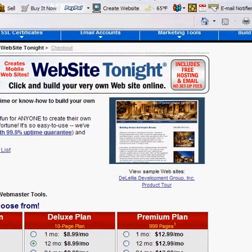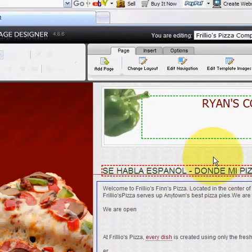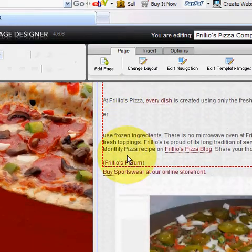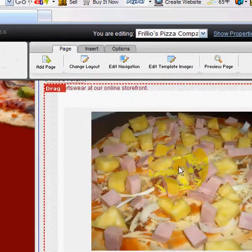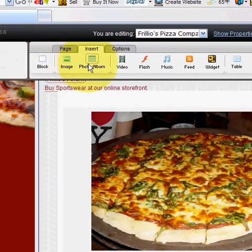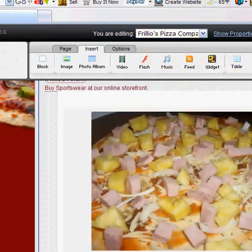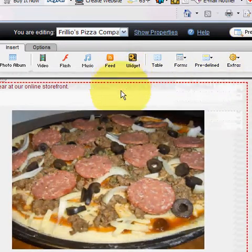Once you've selected the type of Website Tonight account you want — depending on the number of pages you need — and set it up in your account, you'll be able to go into your Website Tonight program. This is a pizza website I'm creating for a client. You'll see I've added some animation very easily. You can go up to the Insert tab, which has the ability to quickly insert images, photo albums, videos, flash, music, feeds, widgets, tables, forms, and some extras.